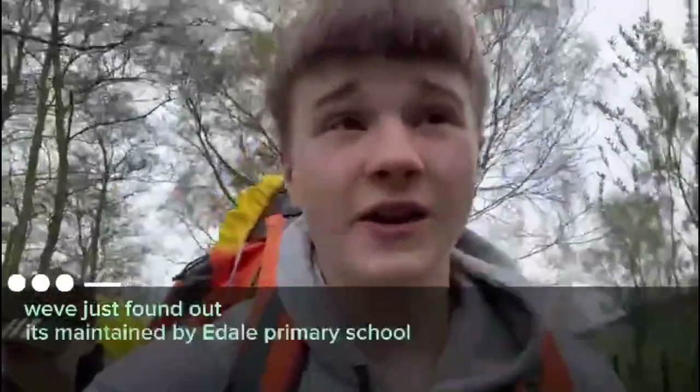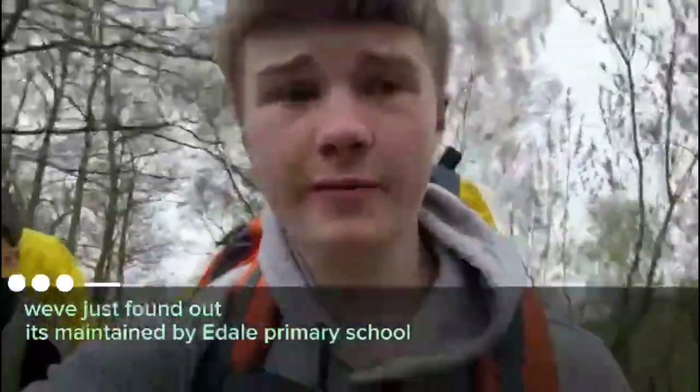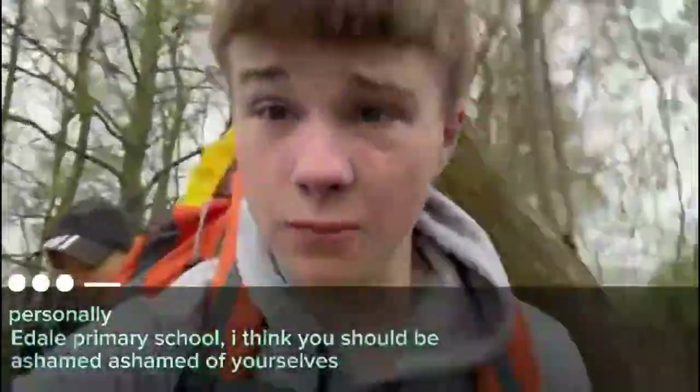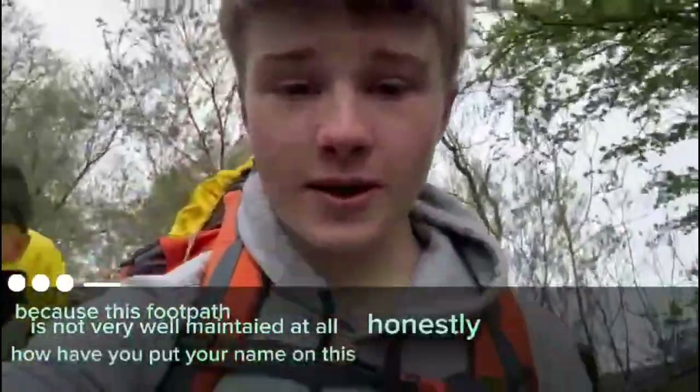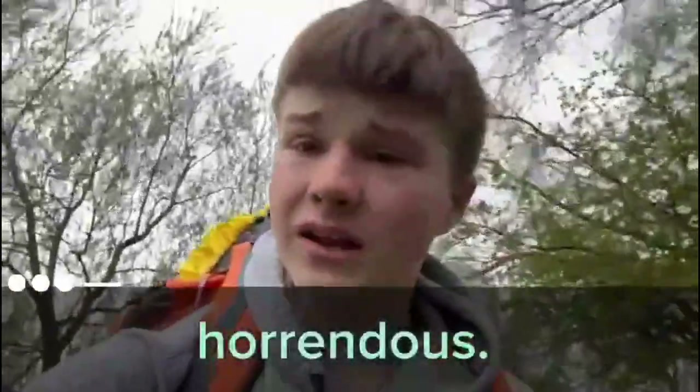We just found out it's maintained by E. Dale Primary School. Personally, E. Dale Primary School, I think you should be ashamed of yourselves. Because this footpath is not very well maintained at all — honestly, how have you put your name on this? You've branded yourselves. It's horrendous.